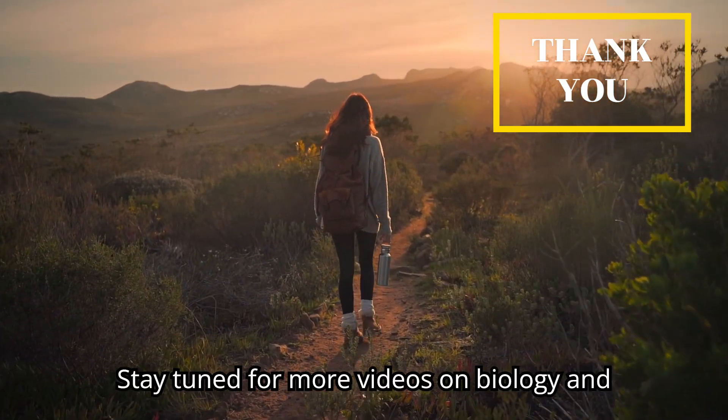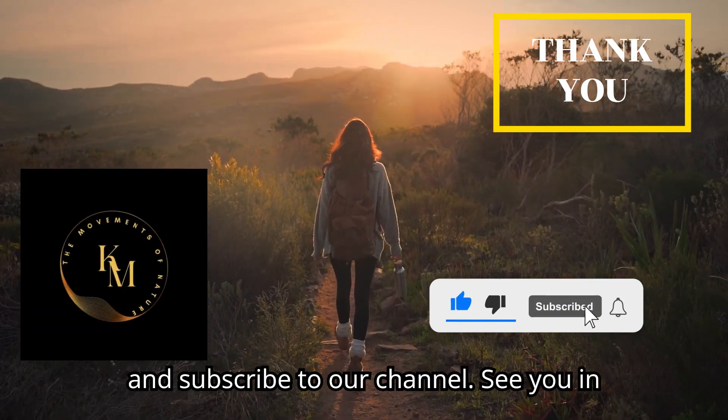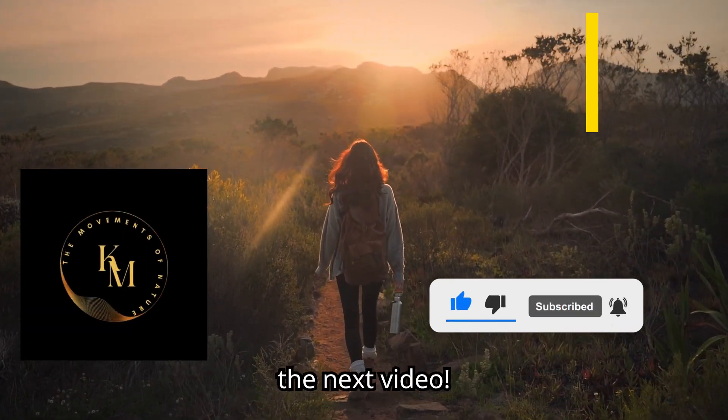Stay tuned for more videos on biology and ecology. Please share, like, and subscribe to our channel. See you in the next video.